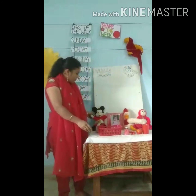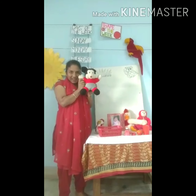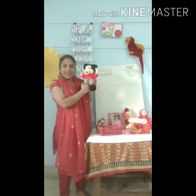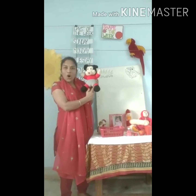Now, we have Mickey. Say hi, Mickey. Mickey is wearing a red t-shirt. Red t-shirt. Red socks. Say — red socks.